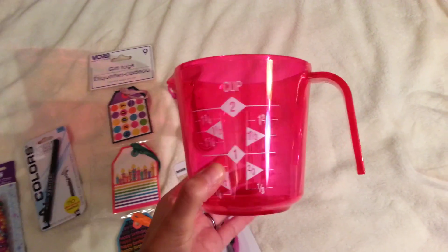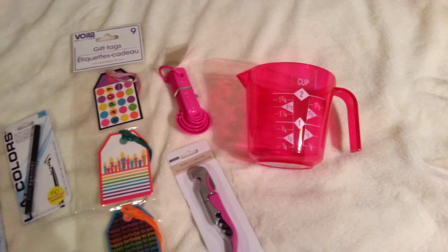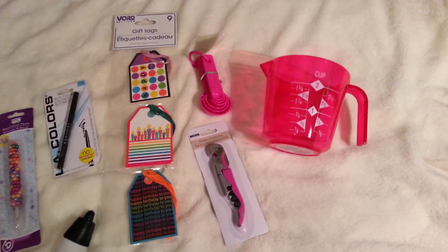I got a measuring cup — this is a two-cup measuring cup and they also come in all the fun colors. I'm usually not a fan of pink and I'm not that girly, but for some reason it was just really calling out to me today. I loved how much it popped, so I went ahead and got it.